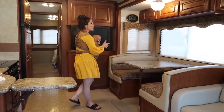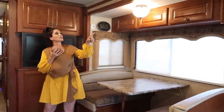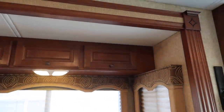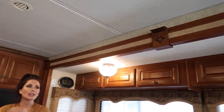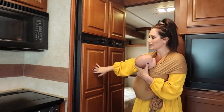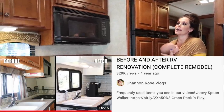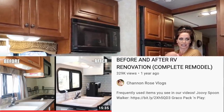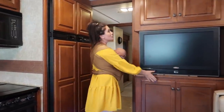Moving on, we have the dinette, which also turns into a bed. There's great storage on top, and we're showing you exactly how we bought it — nothing has been done to it. We're not going to renovate it because we actually really love it. We love the dark wood — our last motorhome we renovated the whole thing — but this one is just such a classy, luxurious-looking motorhome that we don't want to change anything.